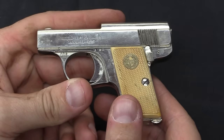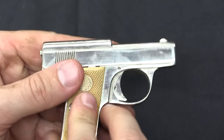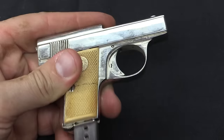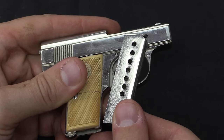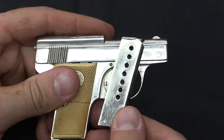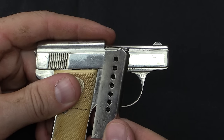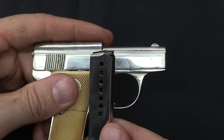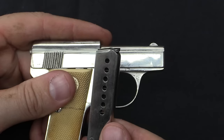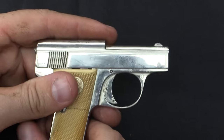Not a whole lot else to say about these. They are a simple blowback pistol. We have a detachable magazine down here, holds 8 rounds. The ballistics on this were a 12 to 15 grain projectile going about 800 feet per second, giving you a grand total of 17 foot-pounds of energy, which is minuscule in comparison to anything else — but it's something I suppose.